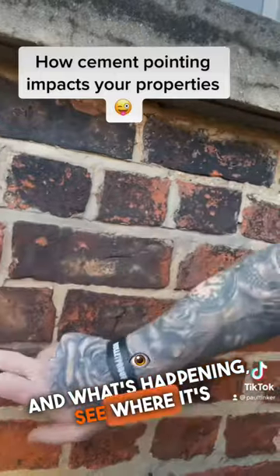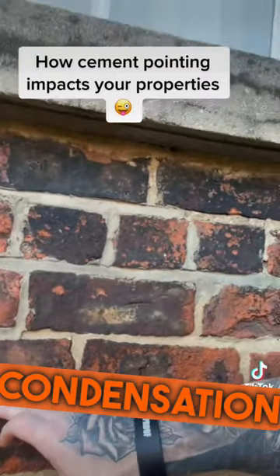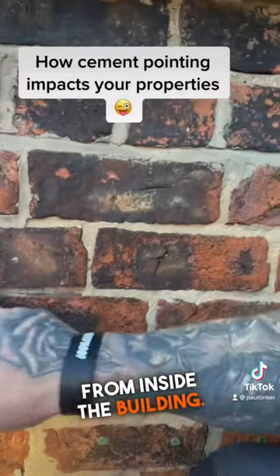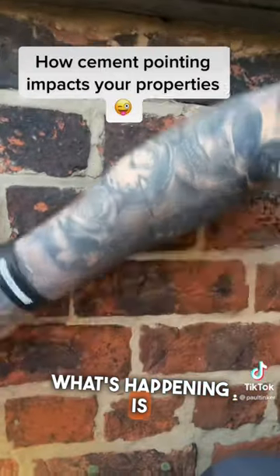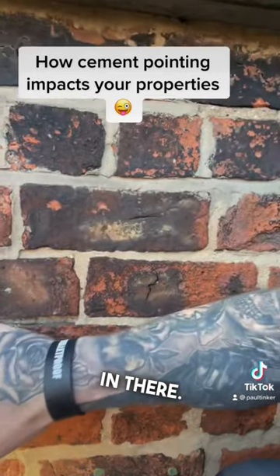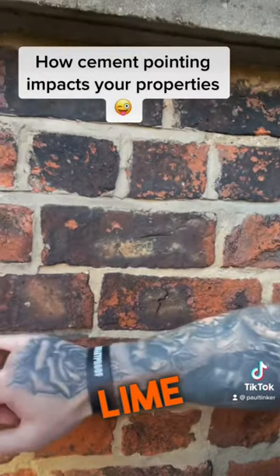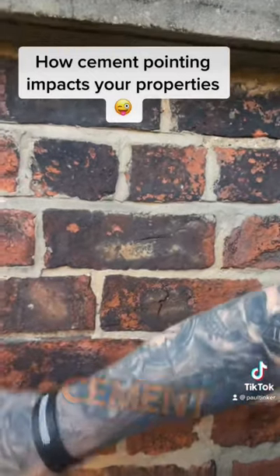What's happening is, see where it's failing out there — the lime can no longer breathe and bring out the condensation from inside the building. The moisture inside is trying to get through there — it's wet through in there. The moisture's trying to get through that pointing, through the lime, and it's been stopped from getting out by the cement.